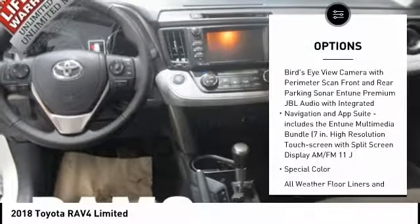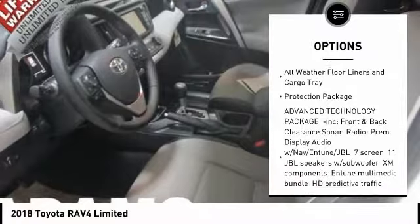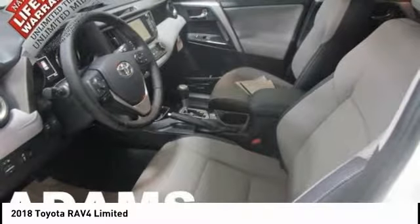Here are some of this vehicle's great options: power liftgate, keyless entry, stability control, traction control, anti-lock braking system, lane departure warning, navigation system, all-wheel drive, backup camera, steering wheel audio controls.